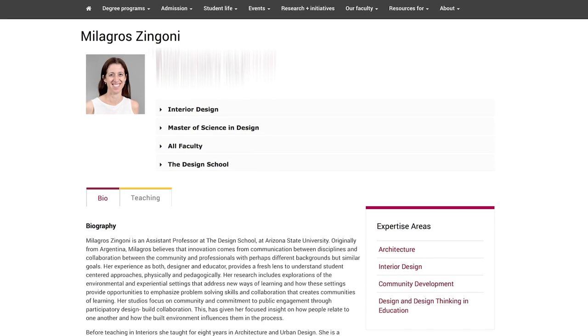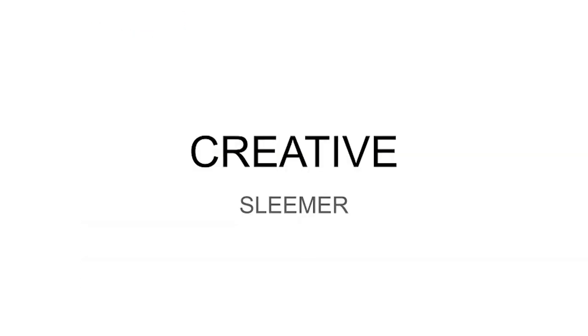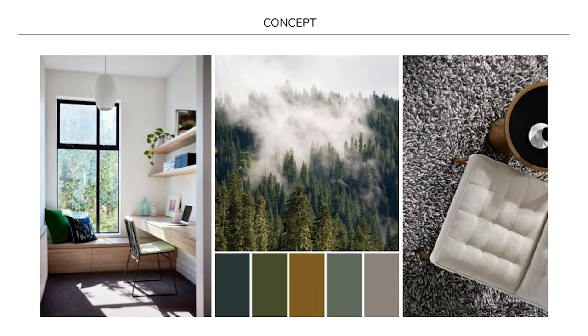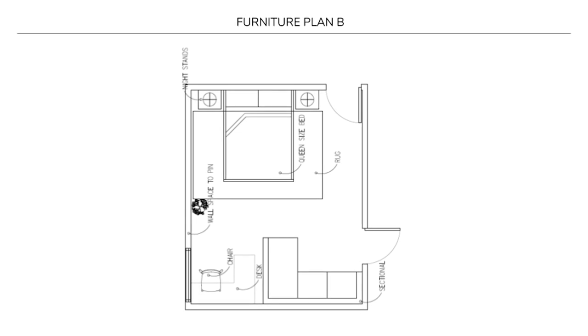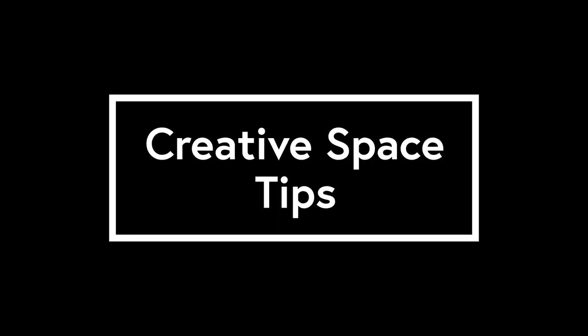Hi everyone, my name is Vanessa Duran-Losano. I am an interior designer here in Arizona. I have my bachelor's degree in interior design, and I also work here locally. Milagro Zingoni is a professor at the design school at Arizona State University. So I asked for her top tips to designing a creative workplace, and Vanessa took those tips and created a personal space for me based on the dimensions of my room. Here are Zingoni's creative space tips.